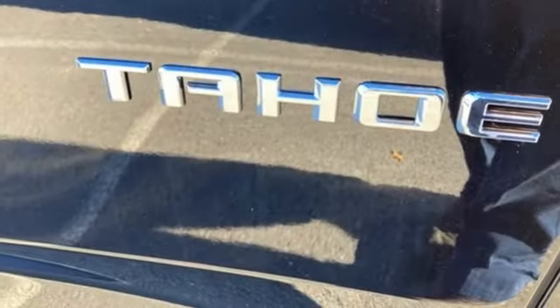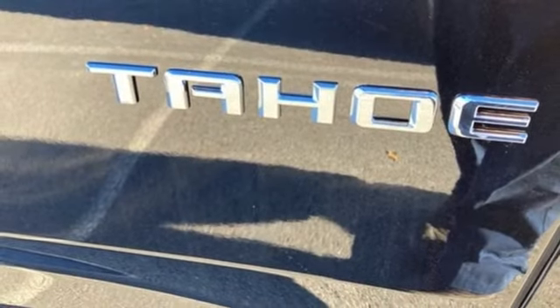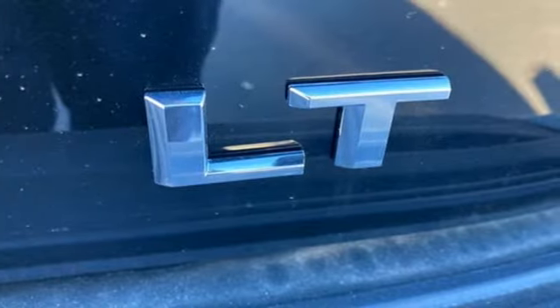Inductive device charging, streaming audio, hands-free liftgate, four-wheel drive, and automatic transmission.